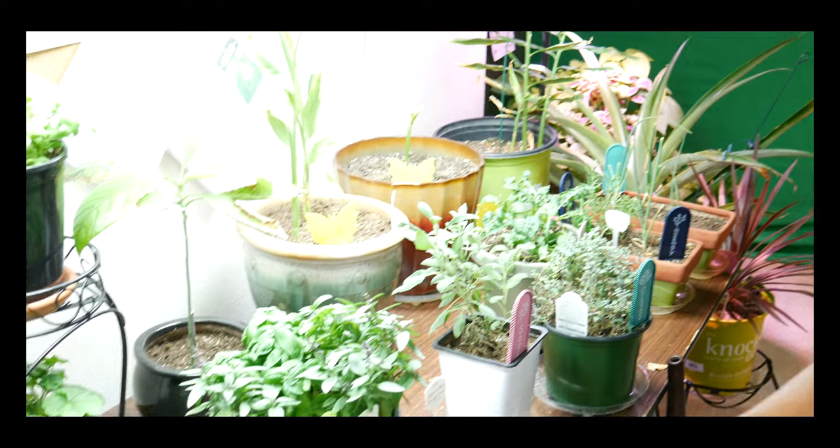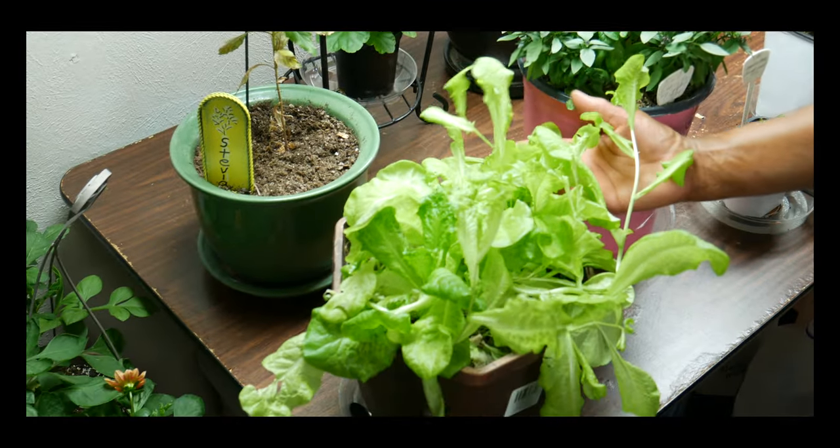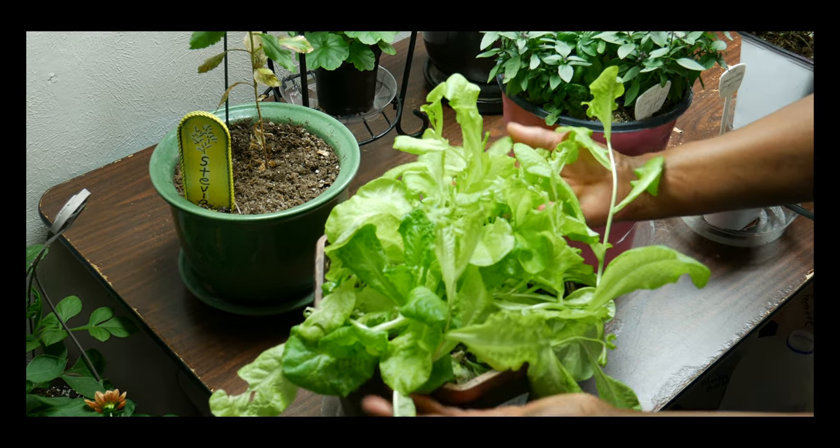Greens and herbs are the easiest plants to grow indoors. They are relatively pest and disease free when you do it correctly. Let me show you the leafy vegetables I am growing under my grow light. I am growing lettuce and as you can see it's going really well — this lettuce has been harvested twice since I brought it in from outdoors.